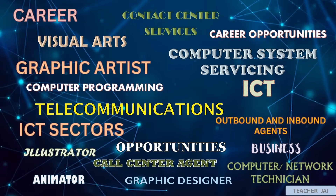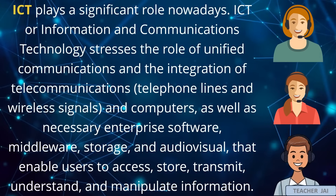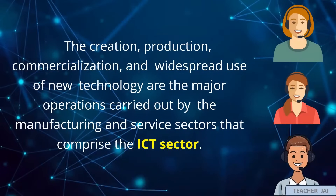What is the linkage between career opportunities and business opportunities to ICT sectors? ICT plays a significant role nowadays. ICT, or information and communications technology, stresses the role of unified communications in the integration of telecommunications, telephone lines and wireless signals, and computers, as well as necessary enterprise software, middleware, storage, and audiovisual that enable users to access, store, transmit, understand, and manipulate information. The creation, production, commercialization, and widespread use of new technology are the major operations carried out by the manufacturing and service sectors that comprise the ICT sector.